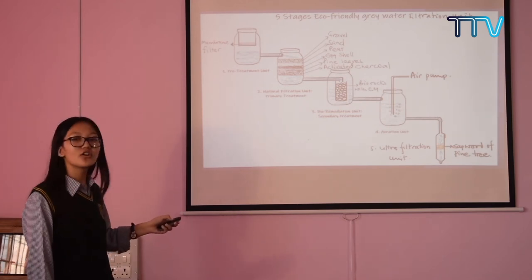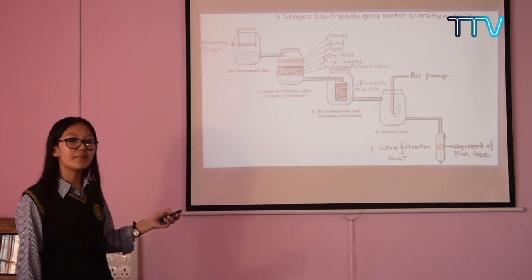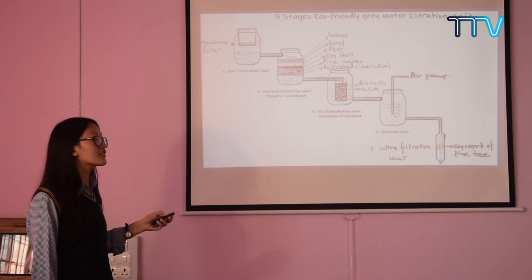The fourth unit is called the aeration unit. Here we have used a motor air pump that provides the needed oxygen to the water.